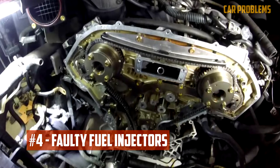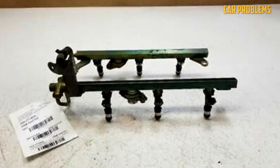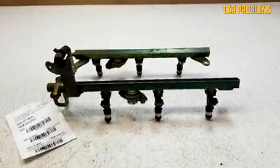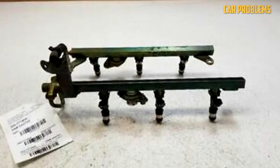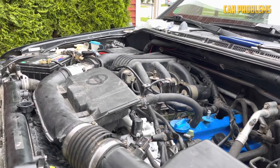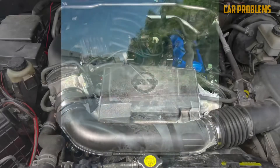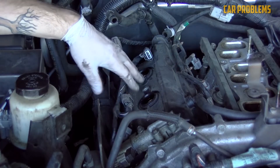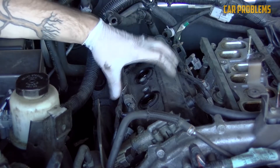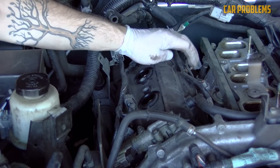Faulty Fuel Injectors: The fuel injectors on the VQ40DE can fail, causing misfires, rough idle, and poor fuel economy. It's not as common a problem as those mentioned above. Injectors can fail due to various reasons such as dirt, wear, or electrical issues. Symptoms include poor fuel economy, rough idle, engine misfires, check engine light, and fuel smell. The fix depends on the cause and severity. Sometimes cleaning the injectors with a fuel additive or professional service can restore performance. Other times the injectors may need to be replaced, which can cost $100 to $300 per injector.